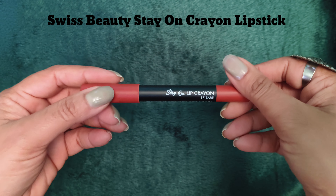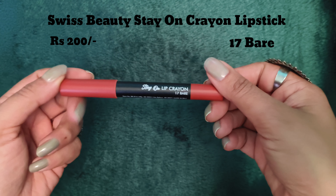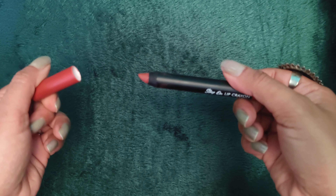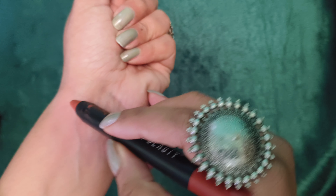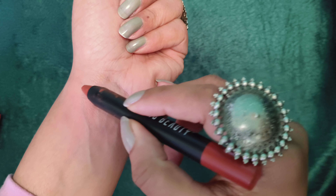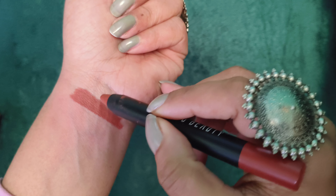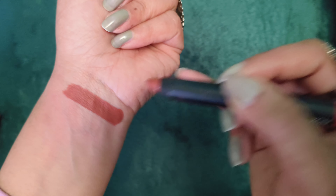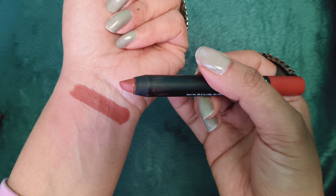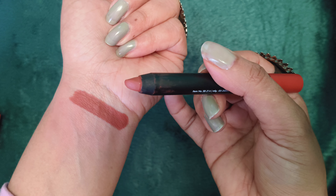Pehli lipstick hai Swiss Beauty brand ki, in the shade 17 Bear — Swiss Beauty Stay On Crayon Lipstick, and it retails for around 200 rupees. Bohut hi badiya lipstick hai — transfer proof hai, smudge proof hai, long lasting hai, butter jaisa texture hai, matte finish deti hai. Yeh shade sab peh achha lagega. Bohut achha intense color milta hai ek stroke mein, bohut lightweight hai.